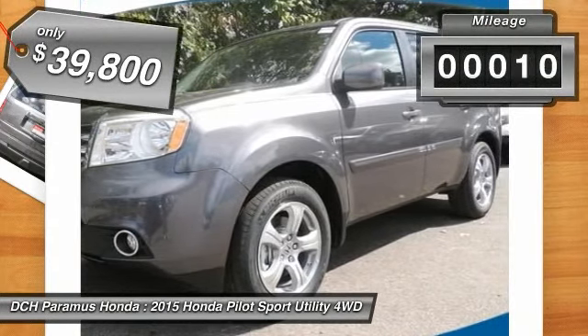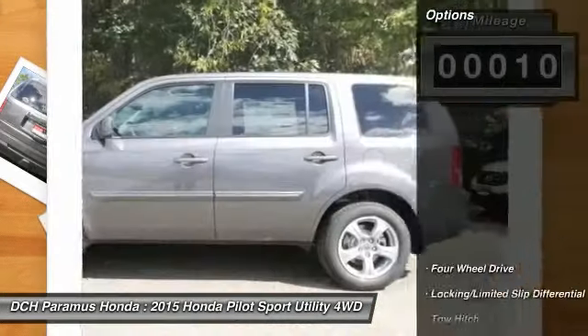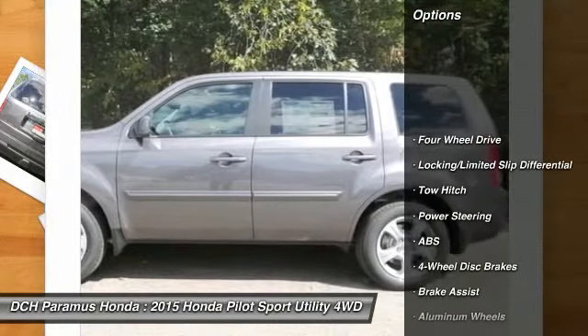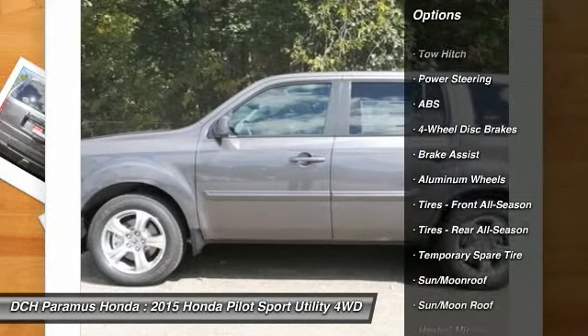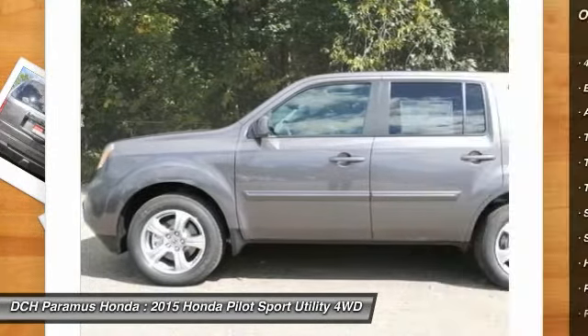This vehicle has less than 100 miles. Here are some of this vehicle's great options: steering wheel audio controls, anti-lock braking system, tow hitch, and power passenger seat.